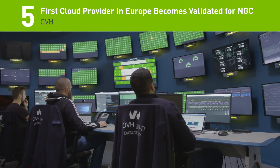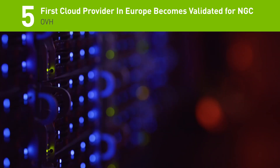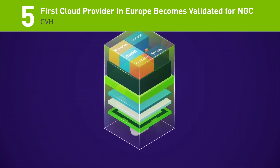Hello and welcome to this week's edition of our Developer Top 5 Highlights. Coming in at number 5, OVH, a leading cloud computing company headquartered in France, has just become the first European cloud provider to be a validated platform partner for the NVIDIA GPU Cloud.